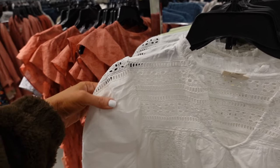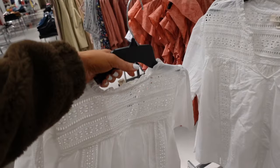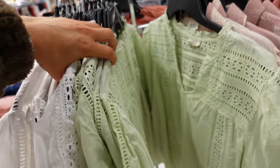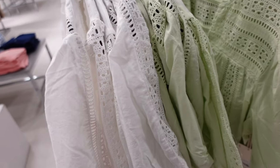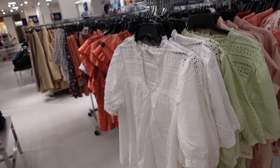Puff sleeve eyelet top from ANA. This one has that scoop neckline, the puff sleeve with the crochet, relaxed through the front and the back. The white also comes in this really pretty mint. They're regularly $37, on sale for $24.99.